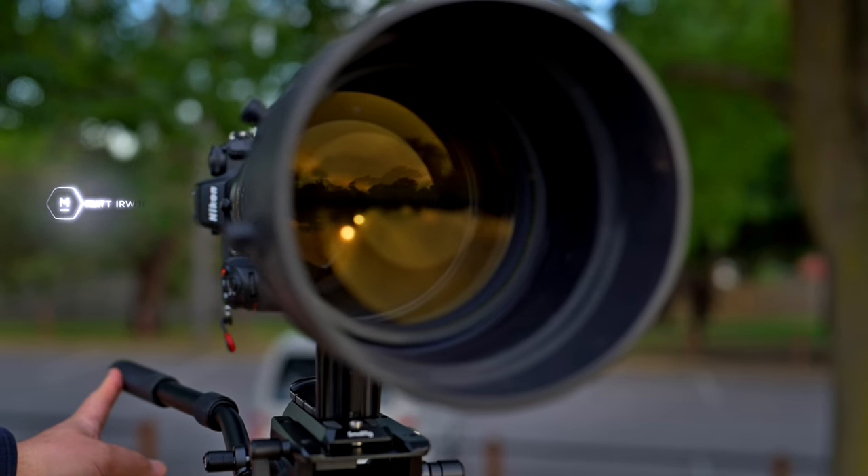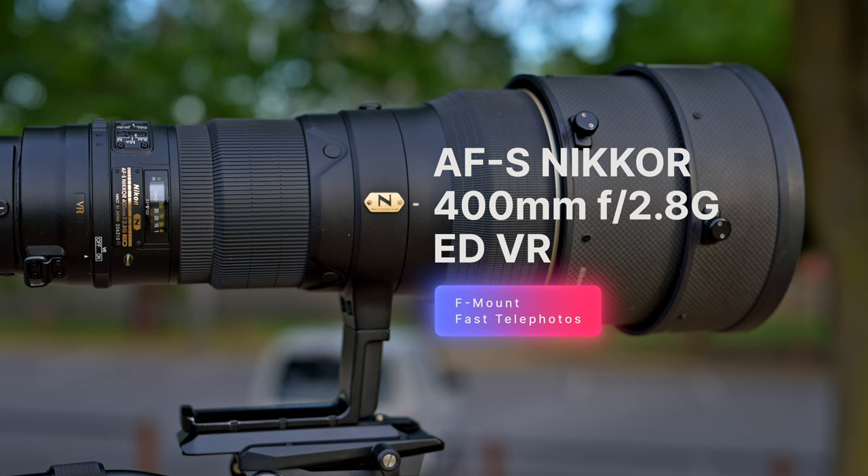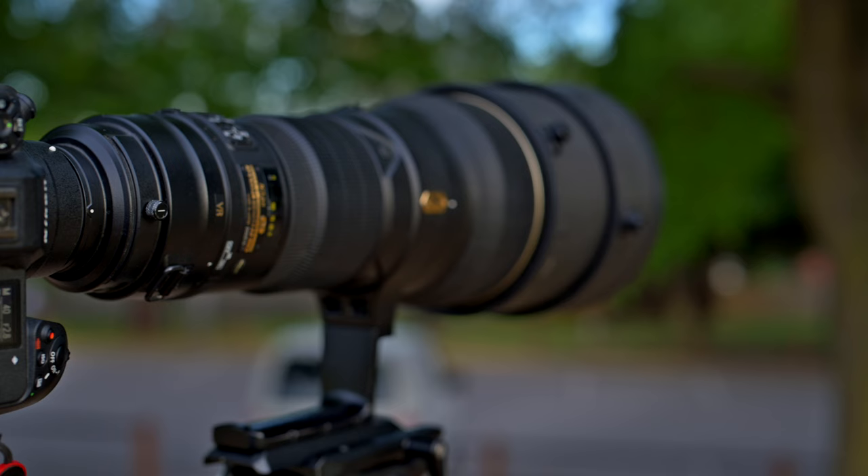G'day everybody, how are you going today? It is so good to see you, I do hope you are super well. In this episode I want to talk about this epic lens, the 400mm 2.8 ED VR. Launched in August of 2007, we're going to explore: is this lens as legendary today as it was back in 2007?